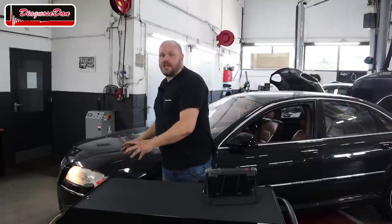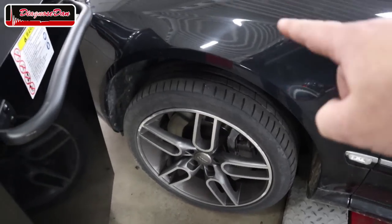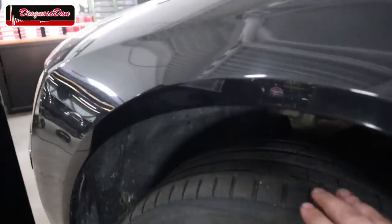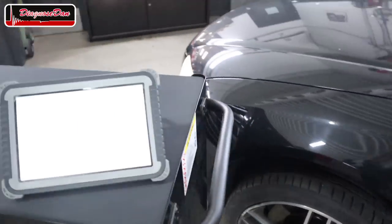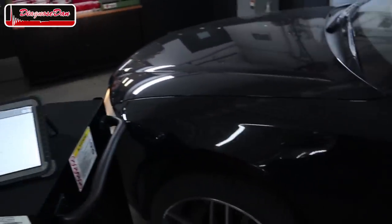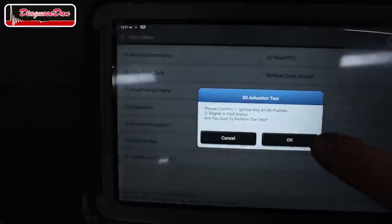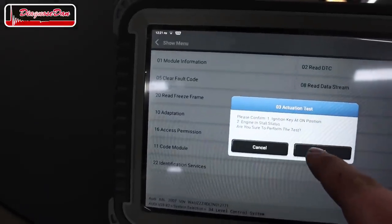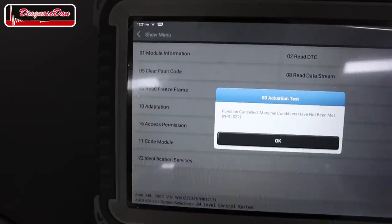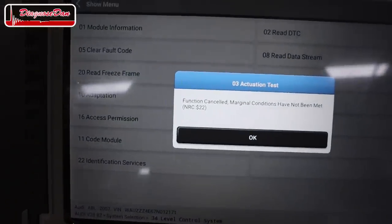The next step is to bi-directionally force the air suspension down using a scan tool. We're going to look at the left front air suspension where there's a very big gap right now and try to lower it using our scan tool. Going to actuation test — it says 'function cancelled, marginal condition has not been met.' The ignition is on. Let's turn it off and on again and try again.